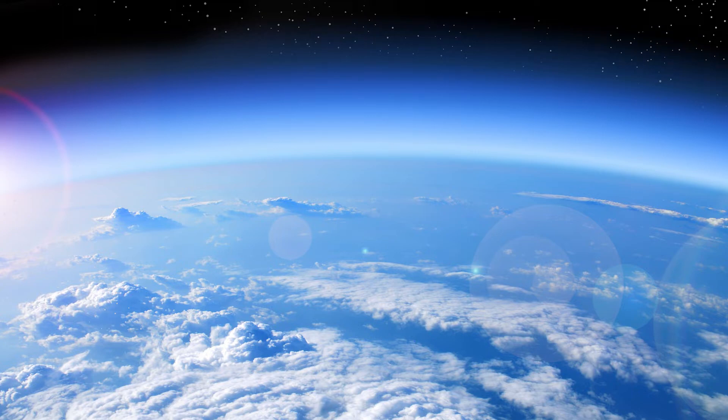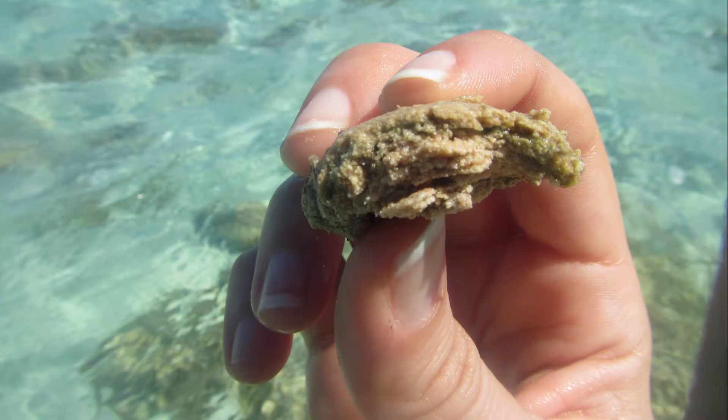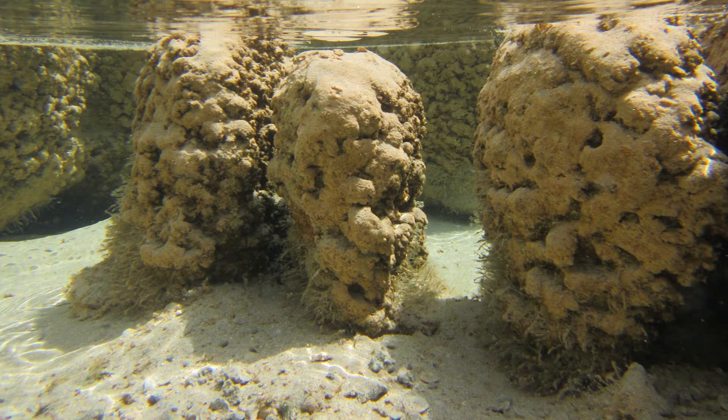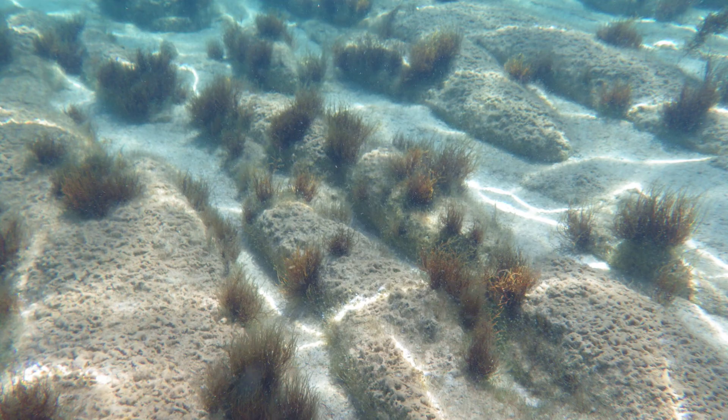Also, stromatolites grow towards the sun, just as plants do. When you see the insides of a stromatolite, there can be thousands of individual layers, each layer building on top of the other. So the newest, youngest layer is always on the surface, with the microbes searching for the sun.